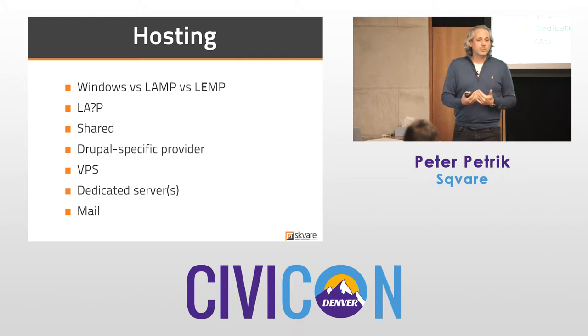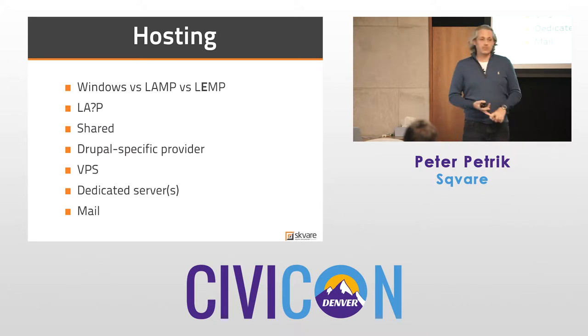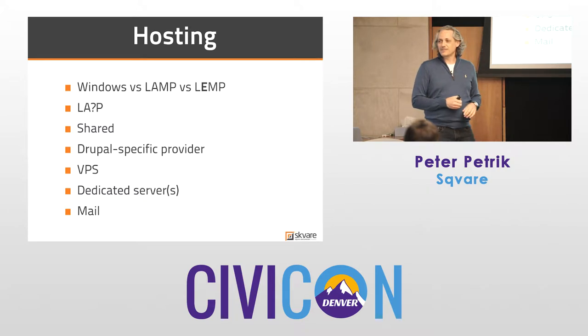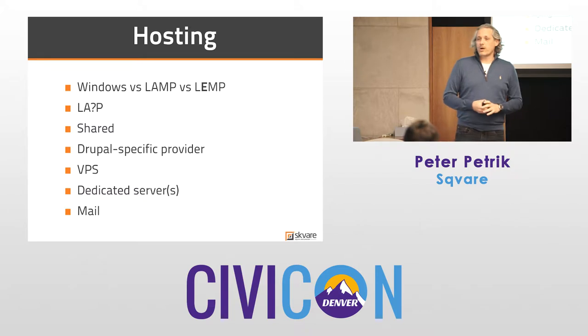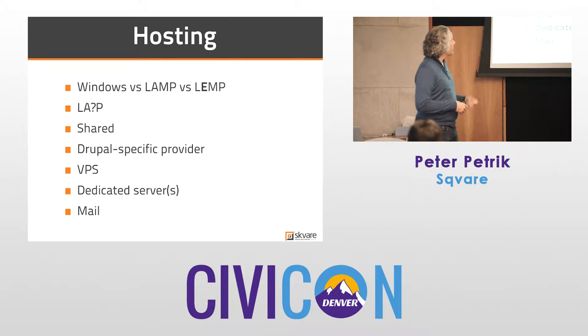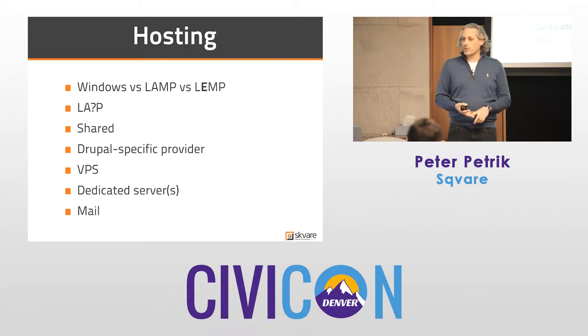When looking at hosting, use this as a checklist. Do you want to host on Windows or a LAMP stack — or a LEMP stack? The E stands for NGINX. The first option, Windows/IIS — short answer, don't do it. A LAMP stack is your regular Linux operating system, Apache, MySQL, PHP. A lot of people are starting to replace MySQL with MongoDB or other options, depending on what your CMS is.